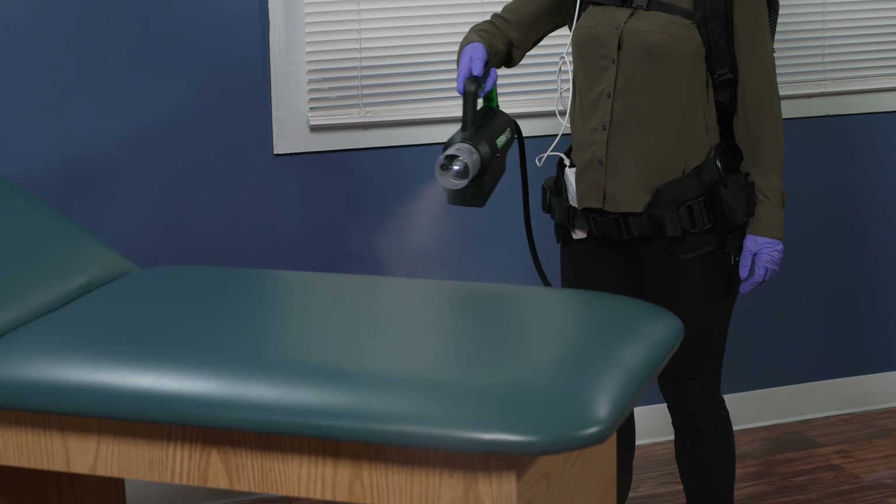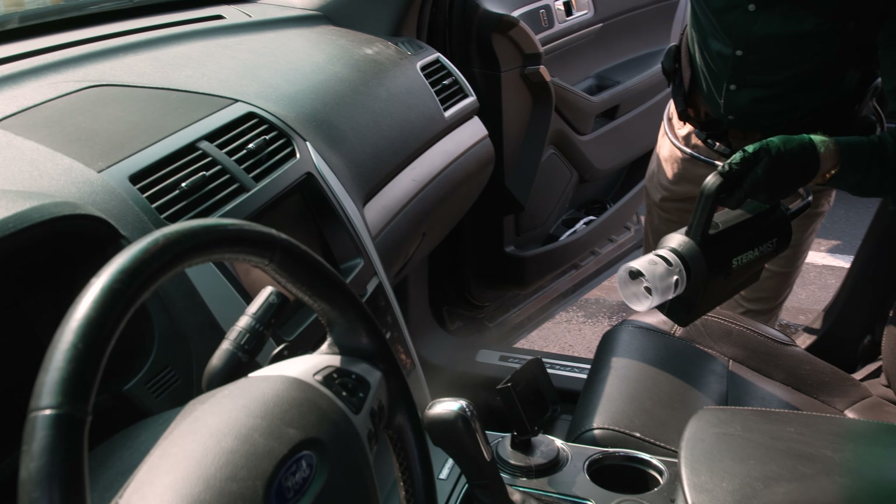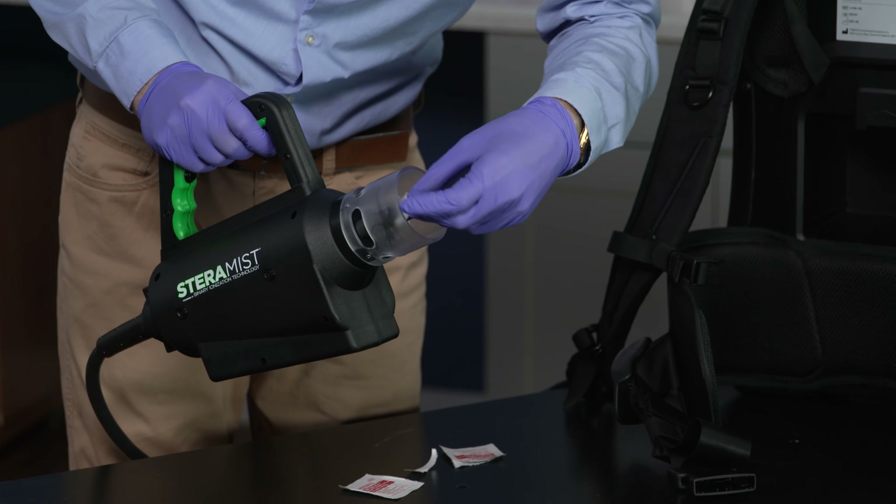Kills pathogens on contact. Able to reach and maneuver around the smallest areas. Eco-friendly and easy to clean and store.